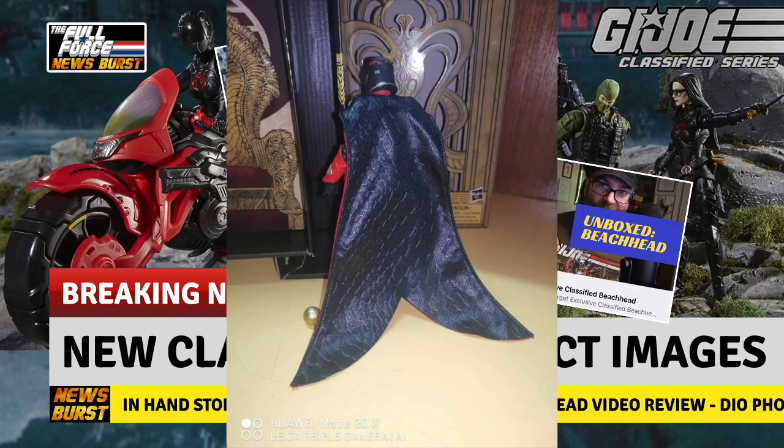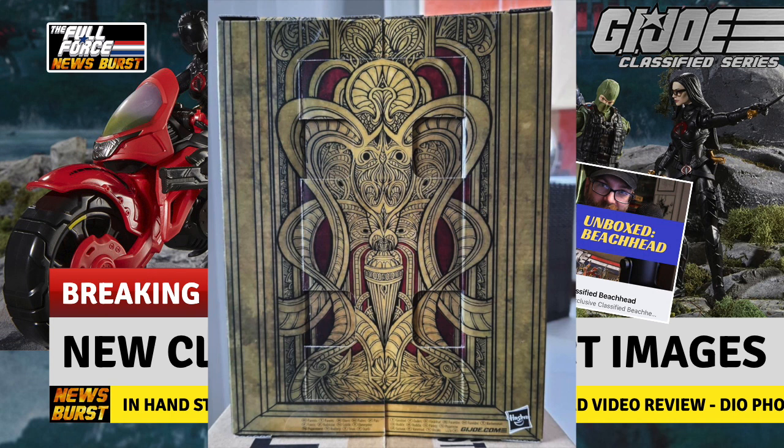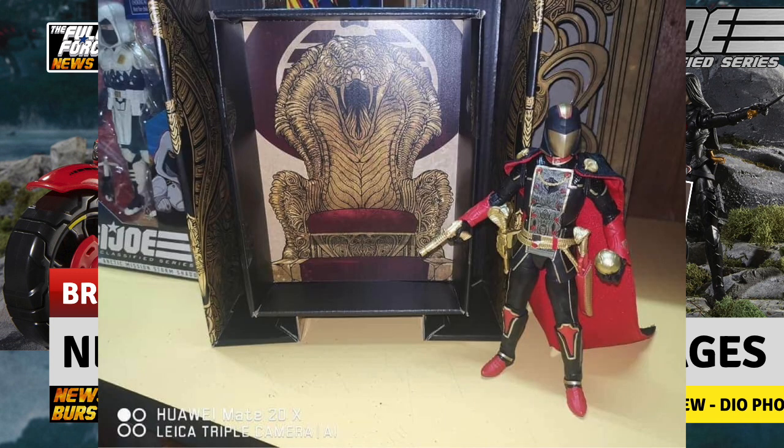His cape is not wired, but still looks amazing, and that deco is just next level. Also, the throne art in the box acts as a nice backdrop in lieu of a real throne.